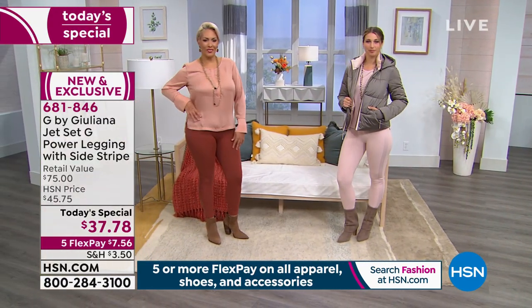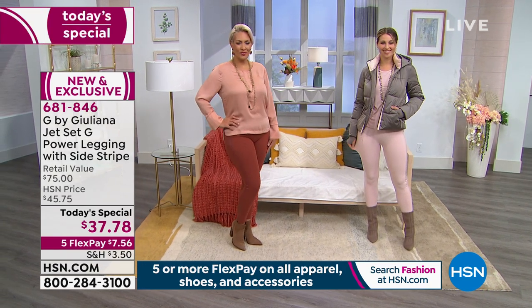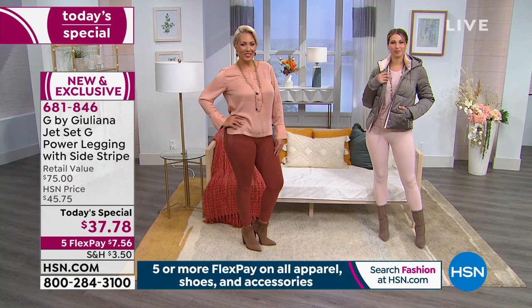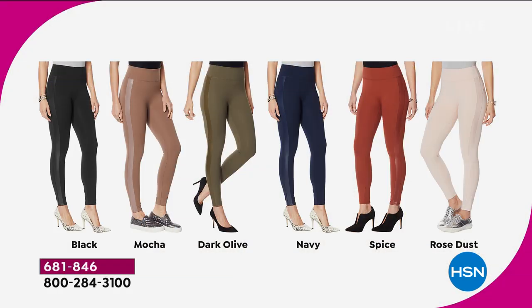We have six great colors — all our girls look amazing. We have six choices and three lengths: petite is 23 inches, average is 26, and tall is 29. We have black, mocha, dark olive, navy, spice, and rose dust, and they're under $38 today.